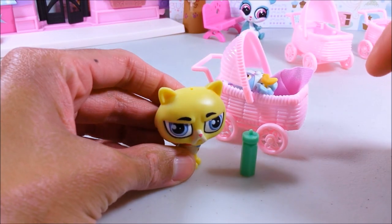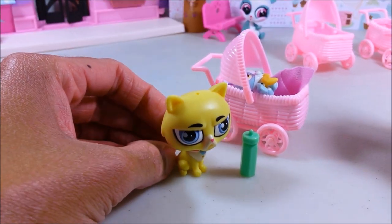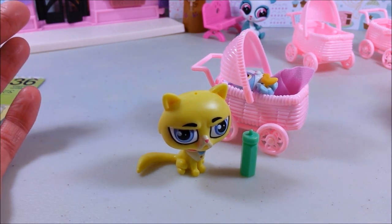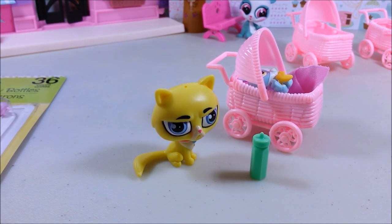I'm always on the lookout for really cute and really cheap LPS accessories. If you've found any great LPS accessories, would you let me know and post them in the comments section? Well guys, I hope you liked the video. Thanks so much for watching, don't forget to subscribe, check Rainbow Tinkle out on Facebook, and have a nice day. Bye guys!